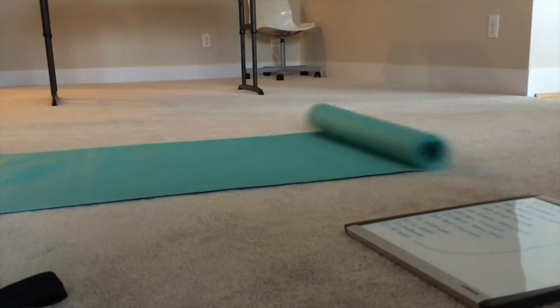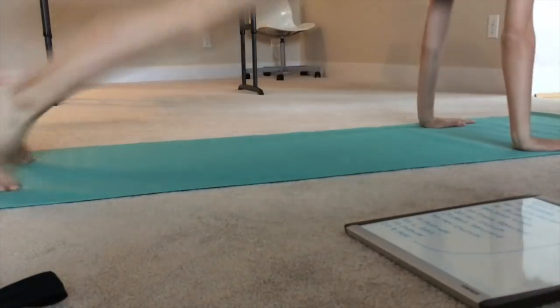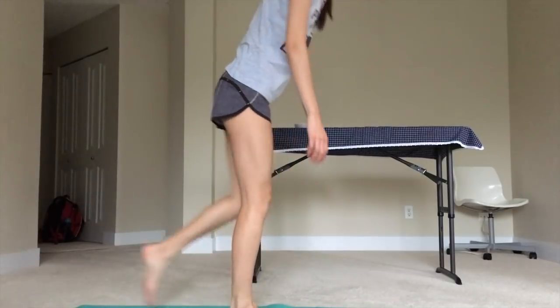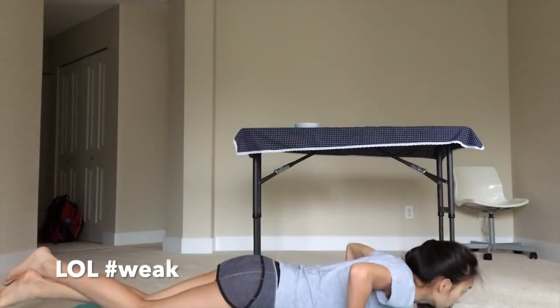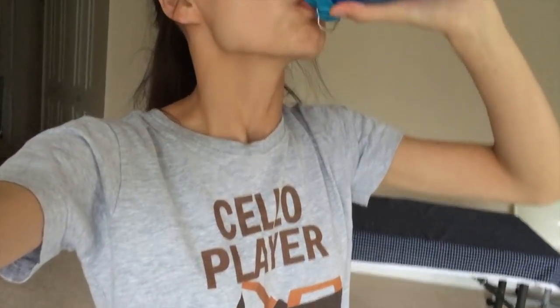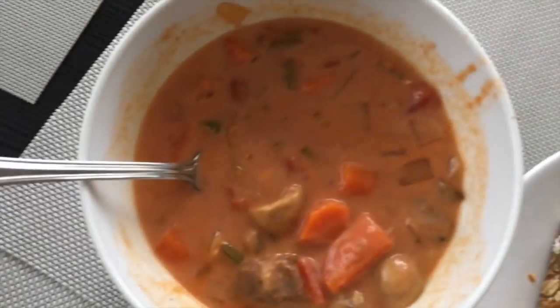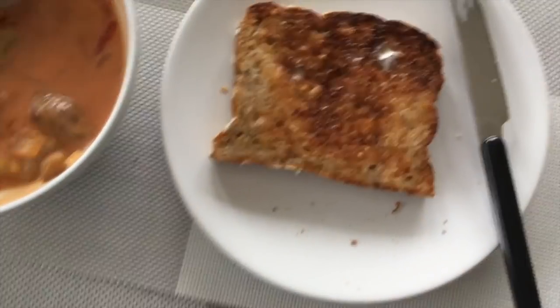When I get home for my one hour lunch break there are two things I love to do. The first is work out because that really improves my focus for the afternoon and my energy, and the second is to eat a warm home-cooked meal. For lunch I've got some creamy tomato soup with beef and veggies that my amazing mom made, and some toast to go with it. It's so yummy.